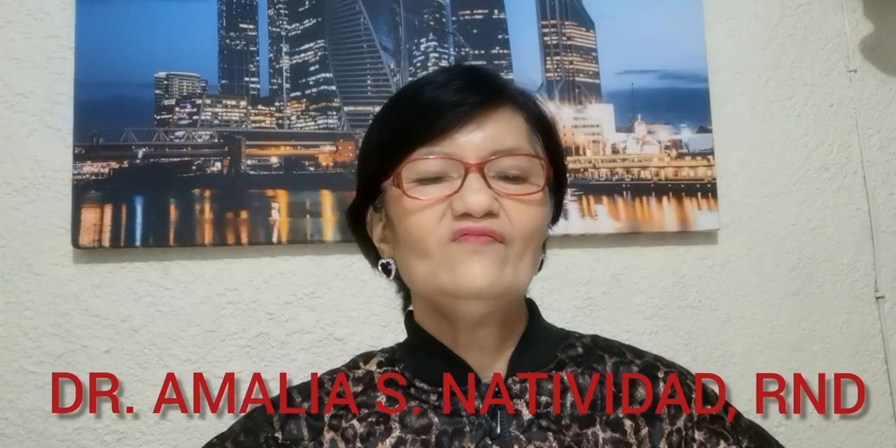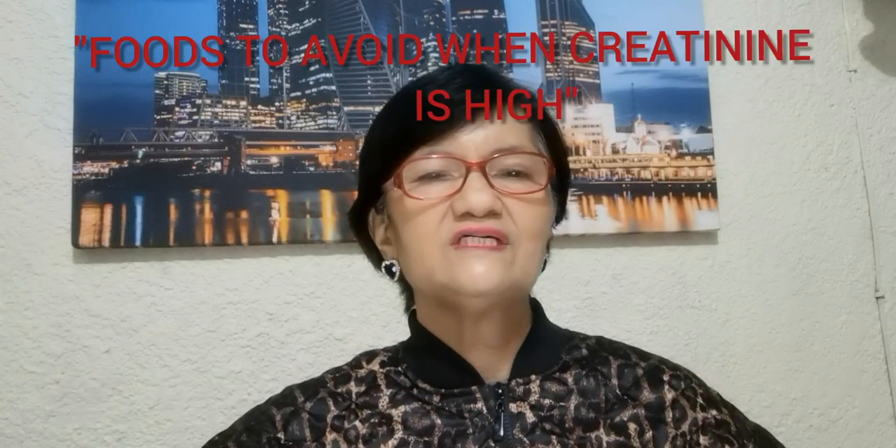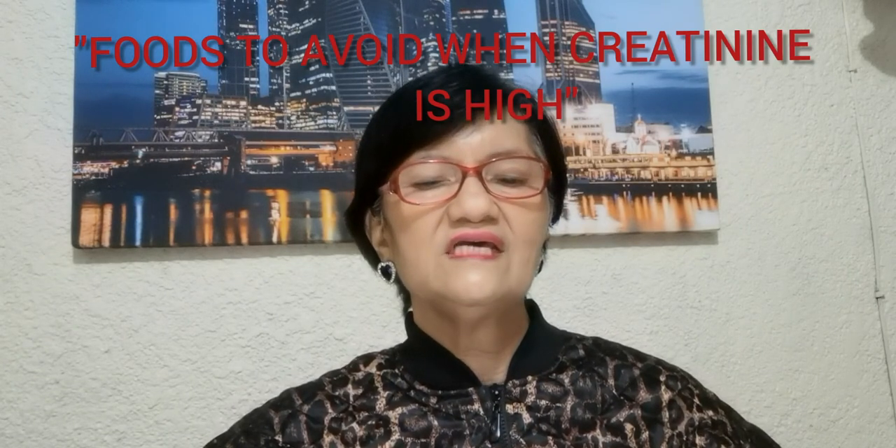What a blessed day once again, my dear friends. For today, I would like to share this topic on the foods to avoid when your creatinine is high.